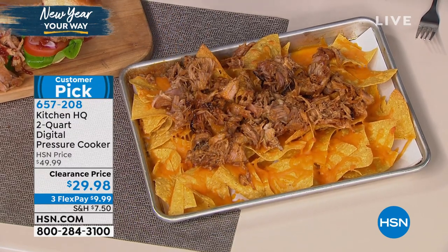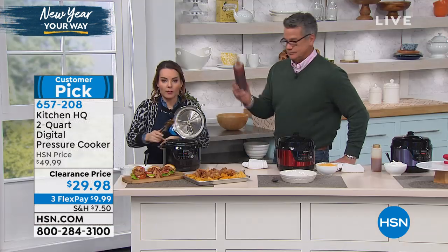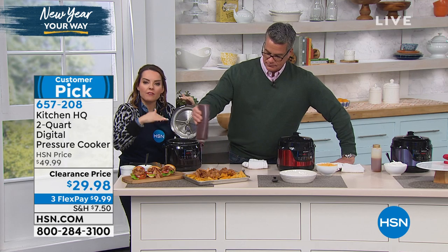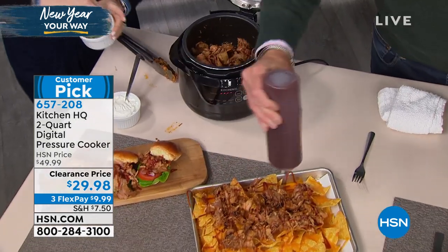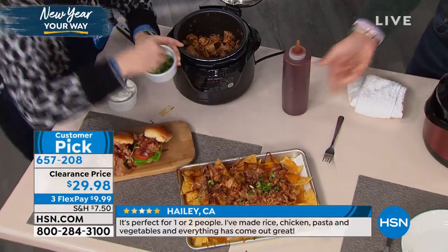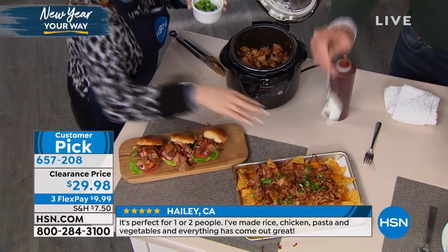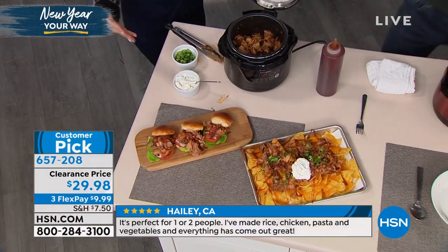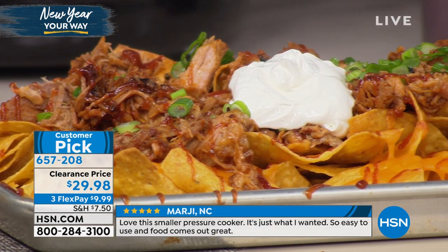And to have it pull apart like this — I just did all those nachos. So maybe you're thinking about tailgating right now and having people over. I did three sliders and I still have meat left inside. This is the perfect size — depending upon what you're cooking, this will feed anywhere from one to four very comfortably. If you're doing things like appetizers for parties, you're going to get way more than that. Swedish meatballs!